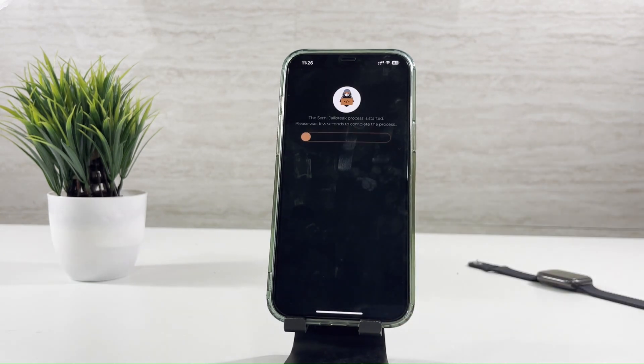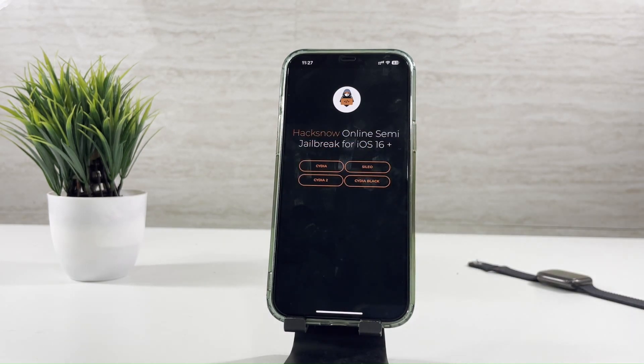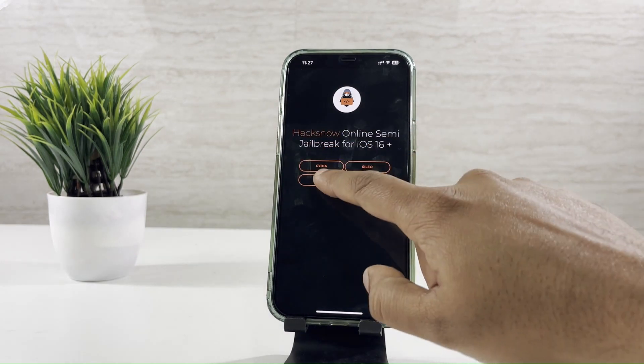Start the Jailbreak now. Wait for the completion. You can select a package manager to get customizing features — I am installing Cydia 2 now.